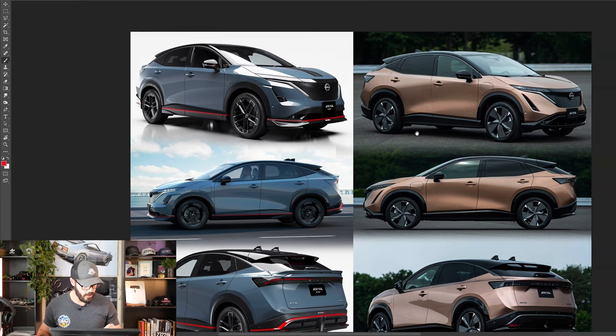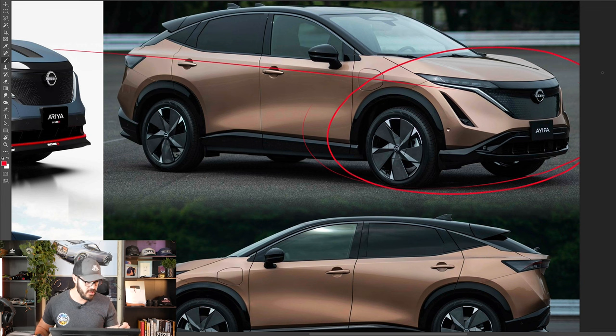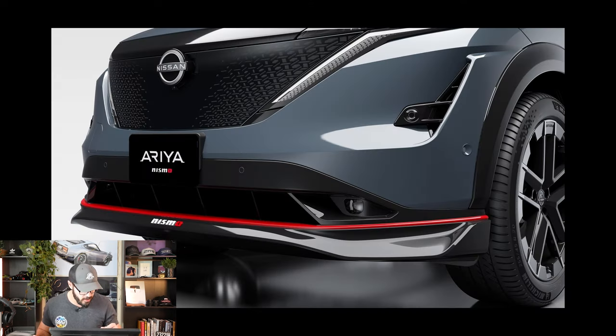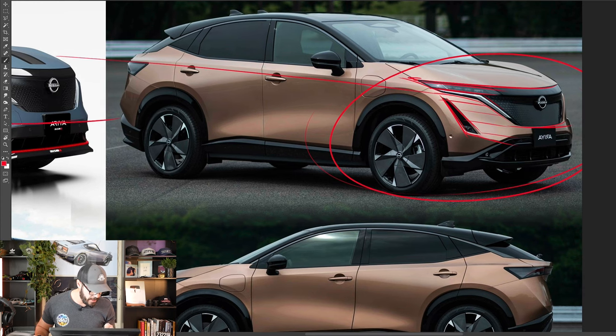Looking at the front end of the standard Aria, it has this clean chisel design. This was a design that was delayed several years, and it still looks very modern in 2024. The V-motion grille is pretty much intact. We have the daytime running lights, big headlights up top — no bumper headlights. And there's this beautiful chamfer that runs across pretty much the entire side of the front end. Now looking at the Nismo version, it's a lot more sporty — there's a larger wing inlet and a more horizontal chamfer line.